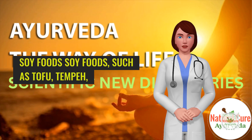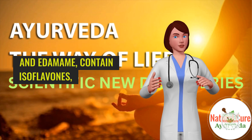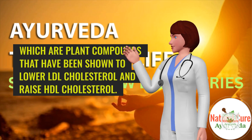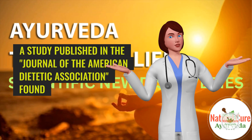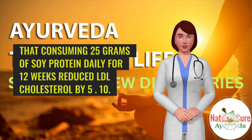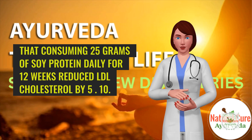9. Soy foods. Soy foods, such as tofu, tempeh, and edamame, contain isoflavones, which are plant compounds that have been shown to lower LDL cholesterol and raise HDL cholesterol. A study published in the Journal of the American Dietetic Association found that consuming 25 grams of soy protein daily for 12 weeks reduced LDL cholesterol by 5%.